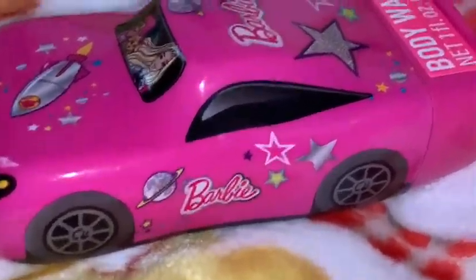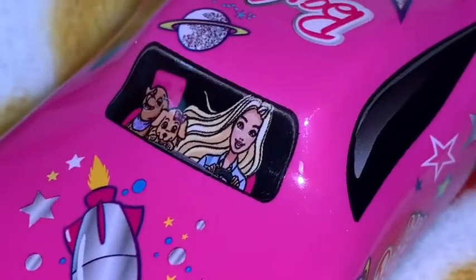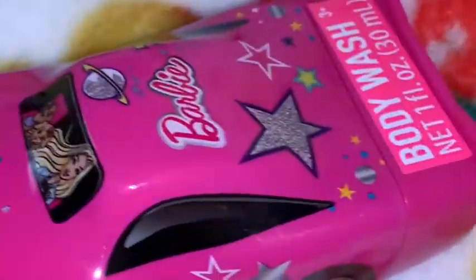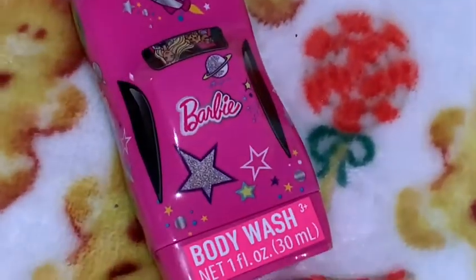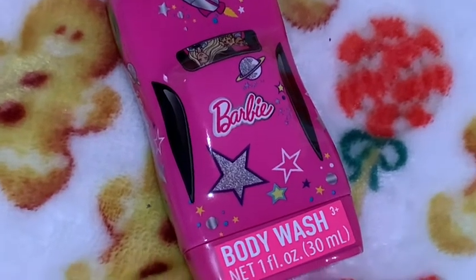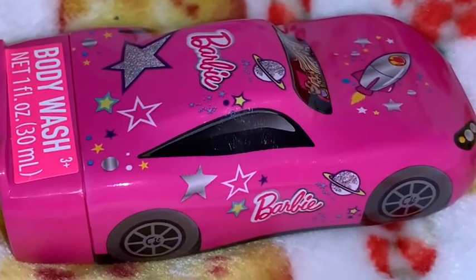I got this adorable little travel-size body wash in a hot pink Barbie car. You can see Barbie and her little puppies driving it — it's just so cute. I'm going to carry this in my purse so if I go to a public restroom and they don't have soap I can use this. The packaging is just adorable. It looks big but it's really not — it's very, very tiny. It says Barbie on the top of the car.